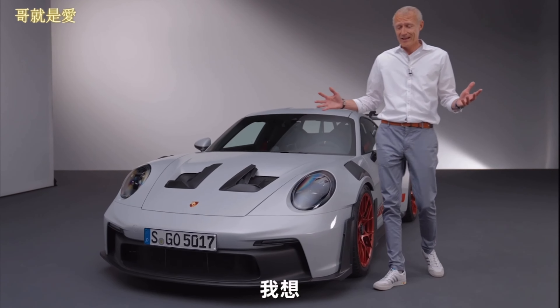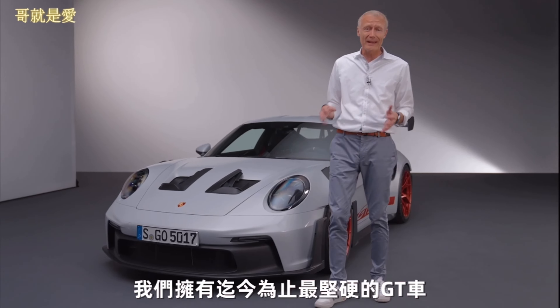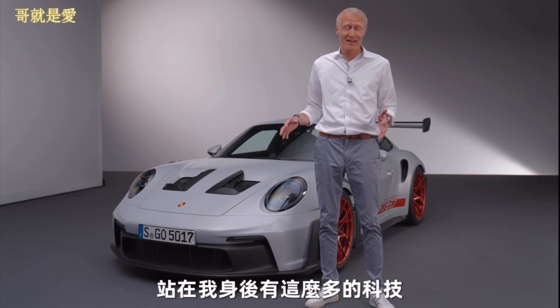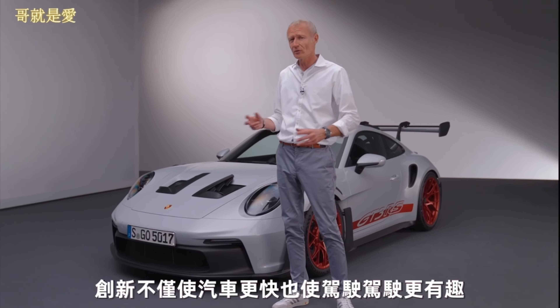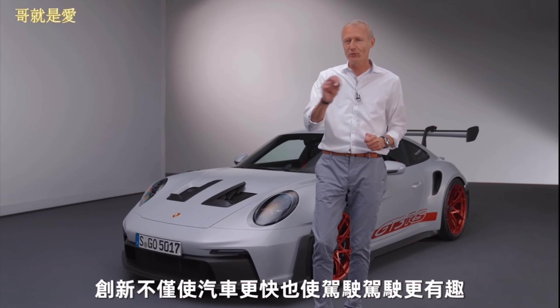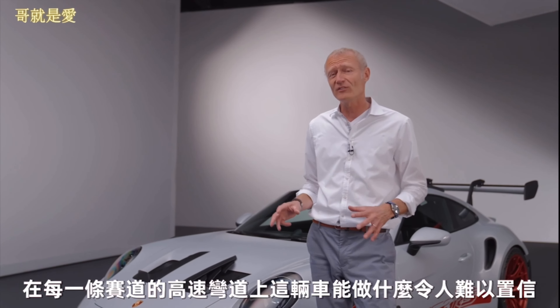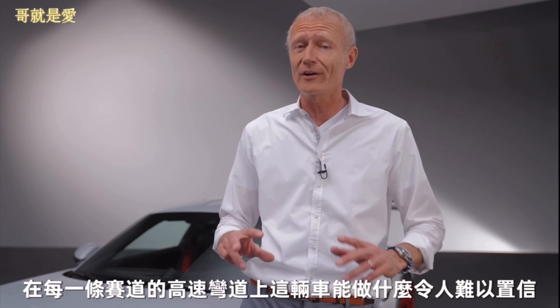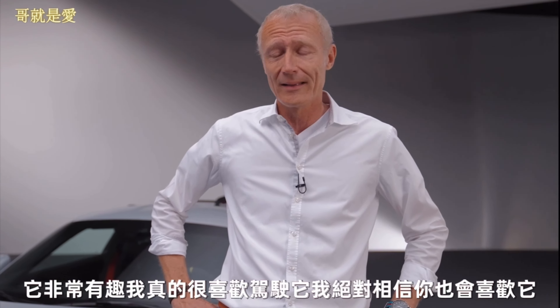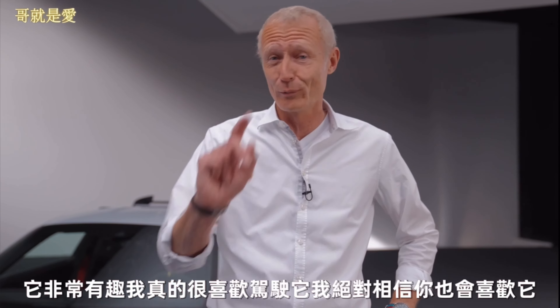So that rounds it off. I think we have the most hardcore GT variant to date standing here behind me. There's so much technology and innovation going on, not only to make the car faster but to make it more fun to drive as well. I love to drive it, especially in the high-speed corners on every given track. It's mind-boggling what this car can do — it's so much fun and I'm absolutely sure you will love it too.